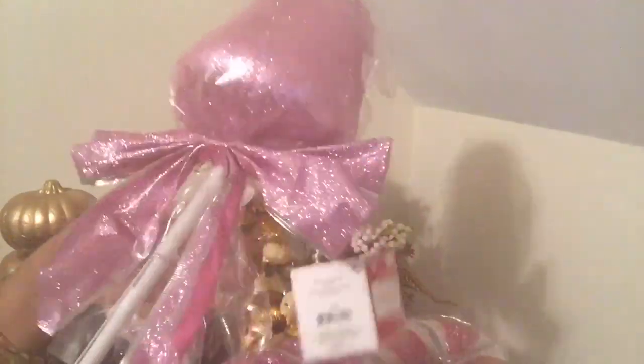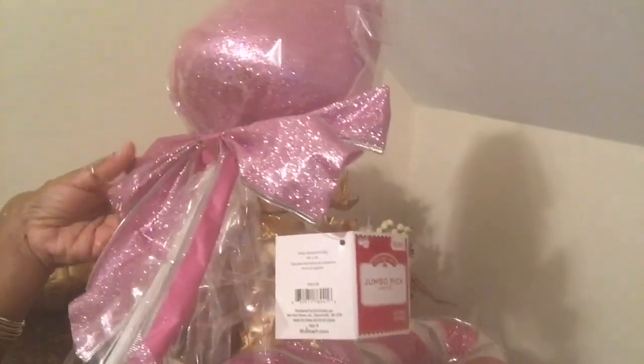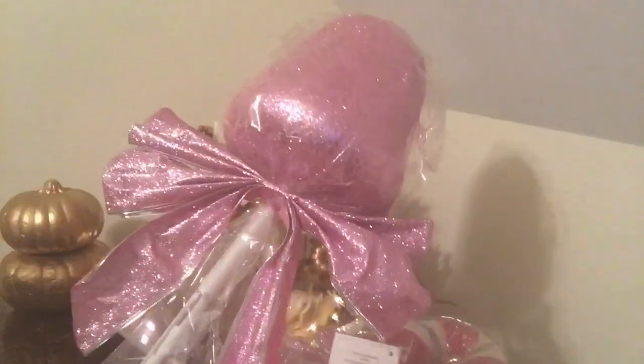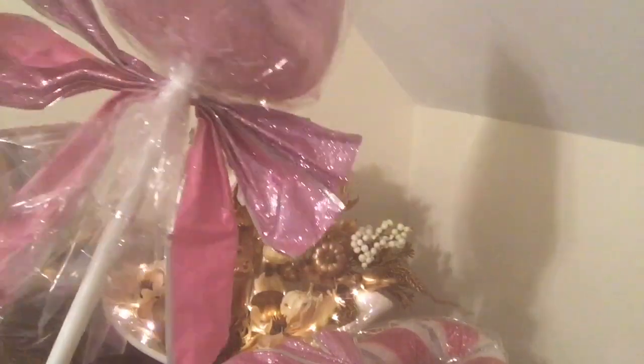These are so pretty. I'm going to do pink, silver, and gold this year in my living room. I have been looking for lollipops, but I like the big lollipops like this — I just wasn't able to find them.